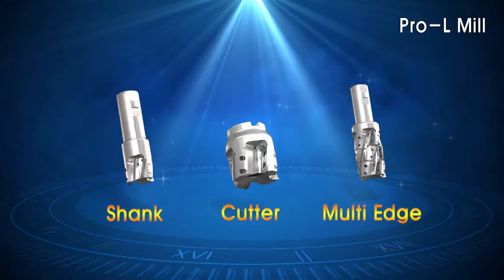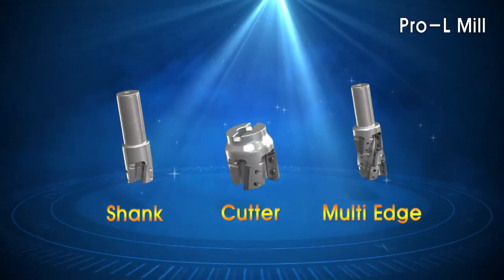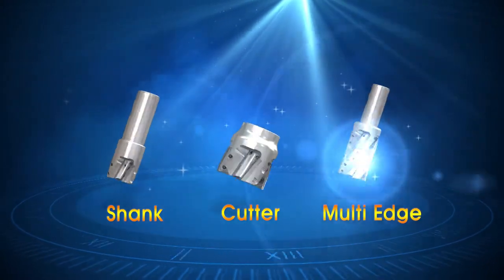The Pro-L Mill is offered in a shank style, cutter style, and multi-edge style.